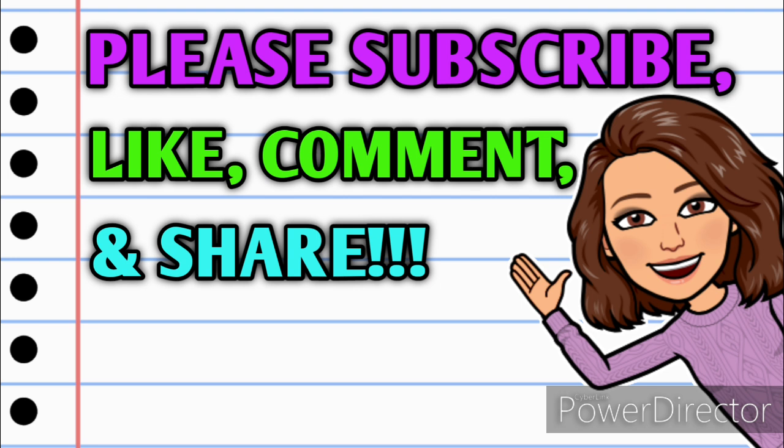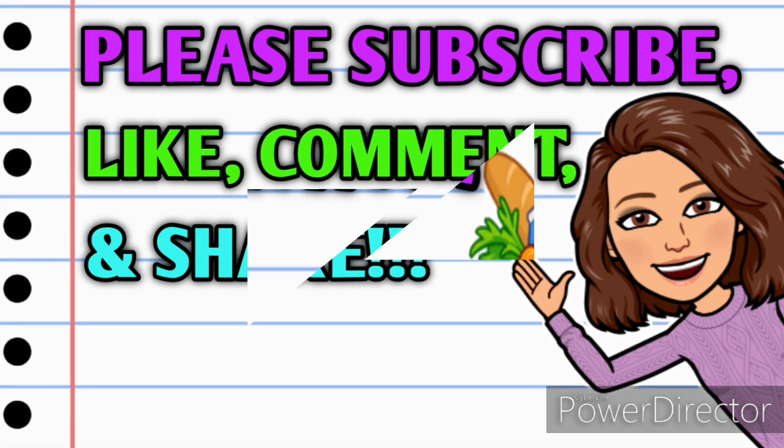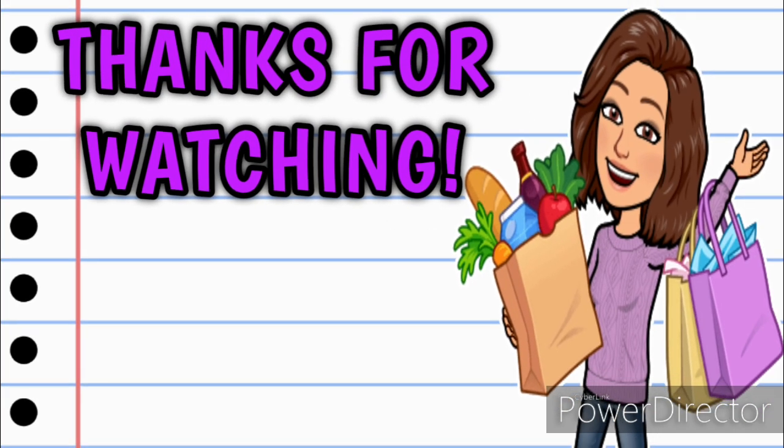That's it for me for now. I hope y'all enjoyed this video and learned a couple of things about Dollar General clearance events. Good luck with the giveaway — don't forget to subscribe, like, comment, and share. Thank you all so much for watching and for your continued support. I hope you all have a wonderful, fantastic day and I will see you all on the next one.